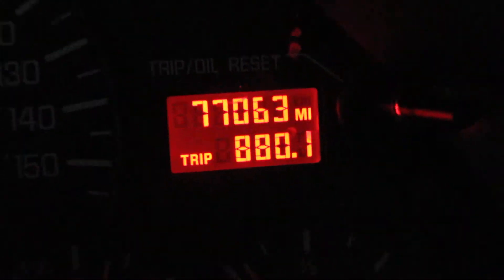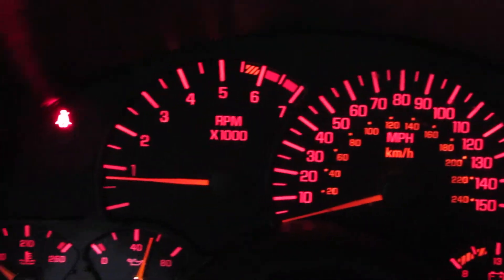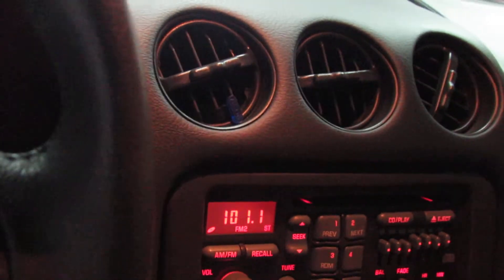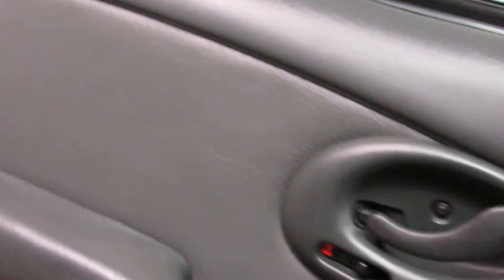It does have a car cover that goes with it. Factory radio still in it. AC blows ice cold. 77,000 miles on it. No cracks in the dash anywhere. Power antenna is up.